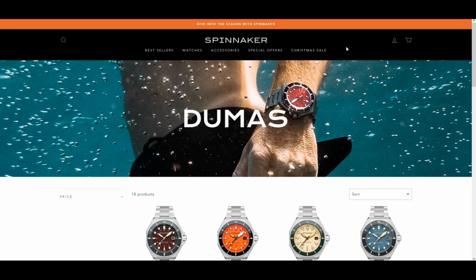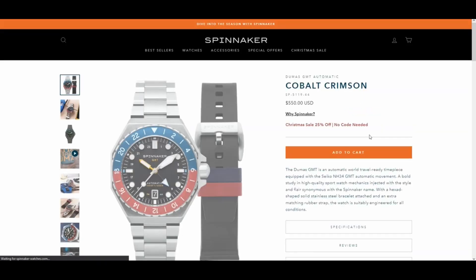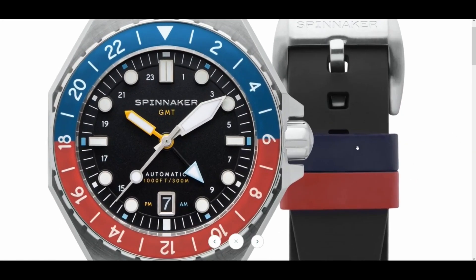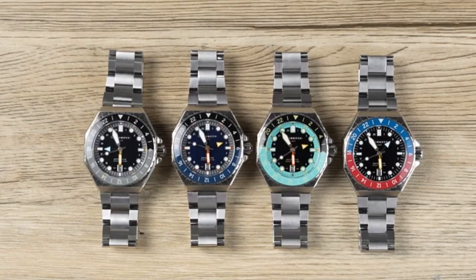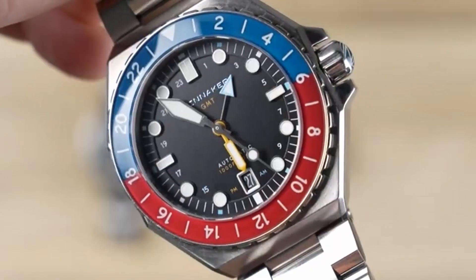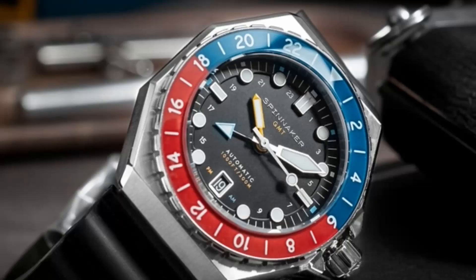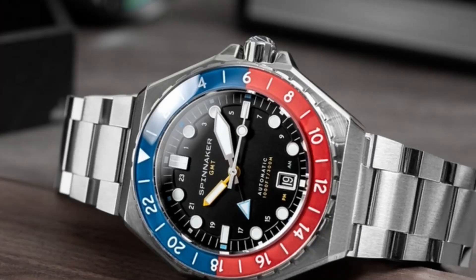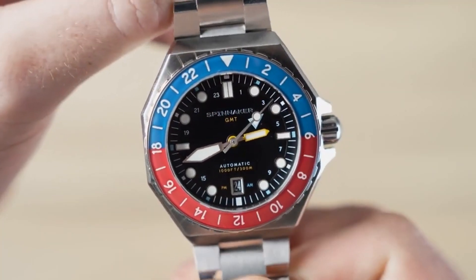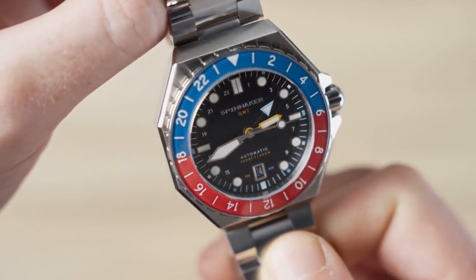The next watch on the list will be on the larger side for some — it's the Spinnaker Dumas GMT. Spinnaker was one of the first microbrands that I got into when I started getting interested in watches, and it's nice to see Spinnaker still going strong. Inspired by the shapes and designs of 1970s watches, the Dumas GMT comes in 4 variants with the main difference being the color combo of the bezel and hands. The dial is very clean and balanced, and the applied rectangular and circular indices aid in legibility. The date window is nicely placed at the 6 o'clock position and there's a hint of color on the text. A sapphire crystal with inner AR coating, and the bezel sits on top of a very angular eight-sided case. This watch comes in at a price of $550.